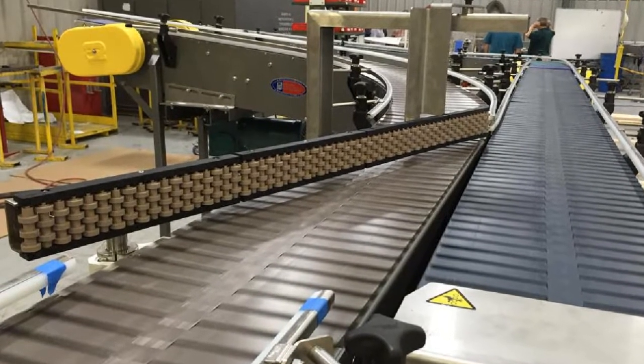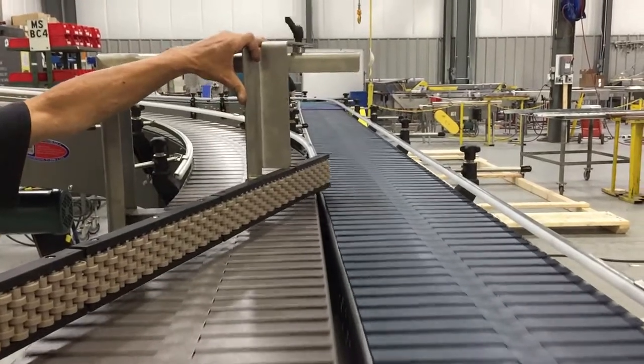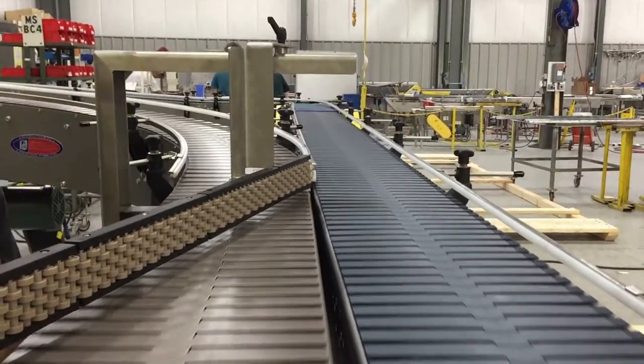A simple manual divert gate uses beaded rollers to assist in a smooth product transition as the operator redirects the flow between conveyor lines.